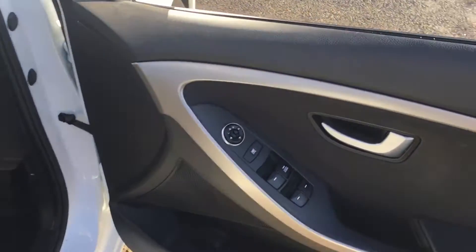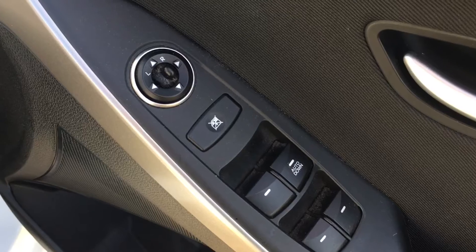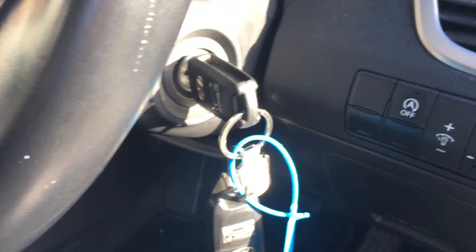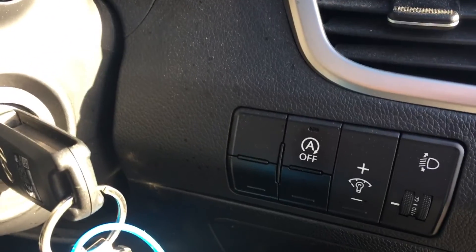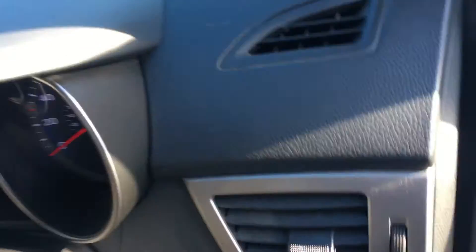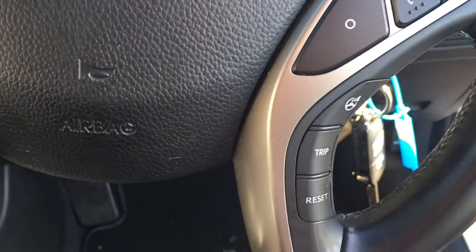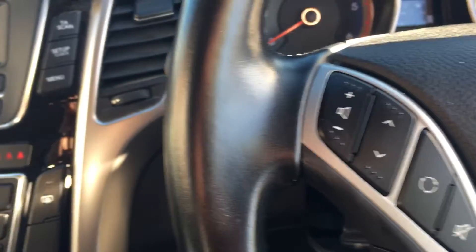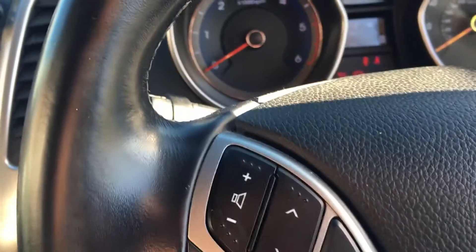If we have a quick look inside, you can see we have all-round electric windows and electric mirrors. We have two remote control keys. There are various switches for the stop-start, headlight adjustment, and dimmer switch for the dashboard. On the steering wheel, the right hand side has cruise control and the left hand side has further controls for the radio, volume, source, etc.